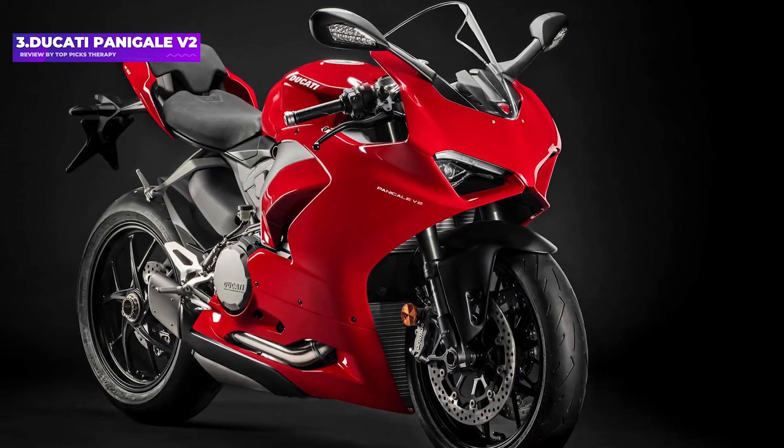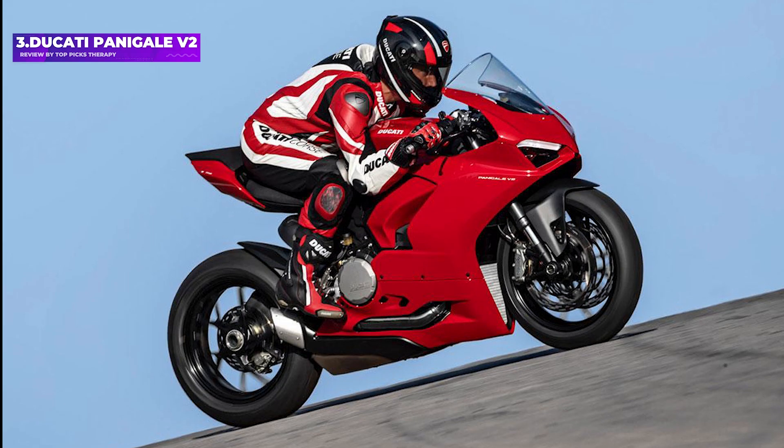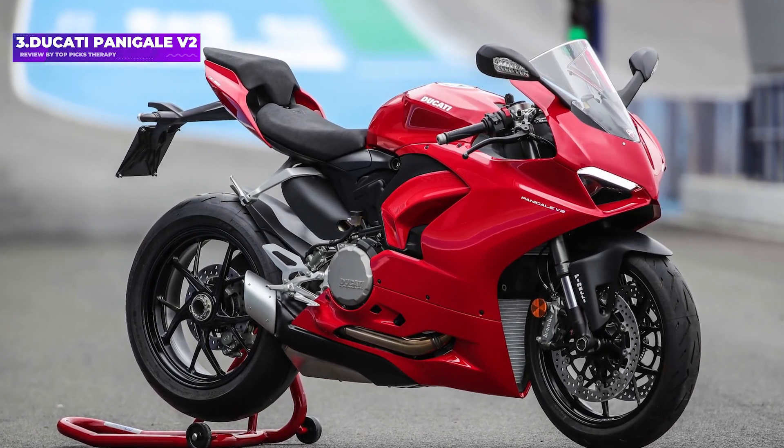Number 3: Ducati Panigale V2. It's not the fastest bike you can buy, and it's not even the fastest bike Ducati makes. But for those of us who do most of our riding on civilian roads with speed limits and cars, the V2's restraint is what makes it the ideal performance-focused motorcycle.